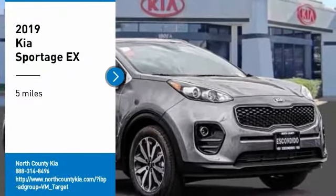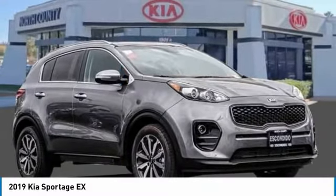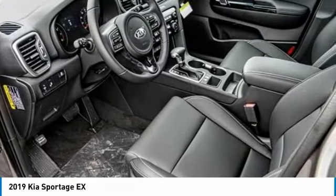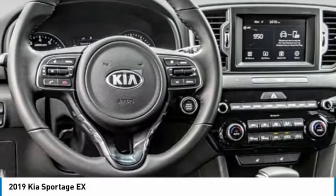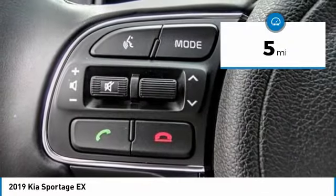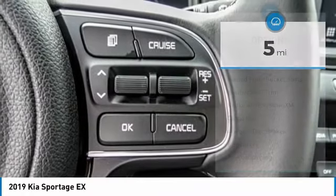Come test drive the 2019 Sportage. With its sleek and stylish exterior and its roomy, feature-laden interior, the Sportage both looks good and performs well on the road. This vehicle has less than 100 miles. Here are some of this vehicle's great options.